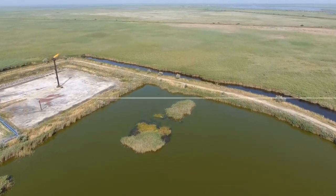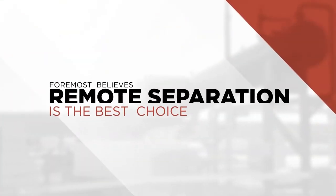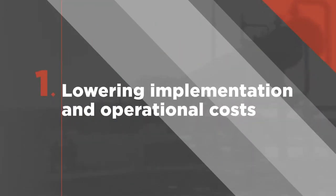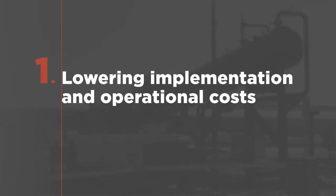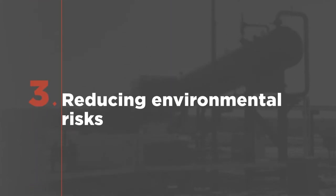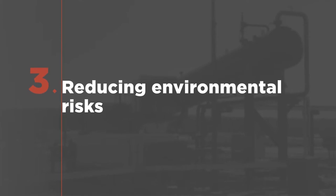Where applicable, Foremost believes remote separation is the superior choice for a variety of reasons, including lowering implementation and operational costs, providing best conditions for high efficiency separation, reducing environmental risks, and minimizing industrial disturbance.